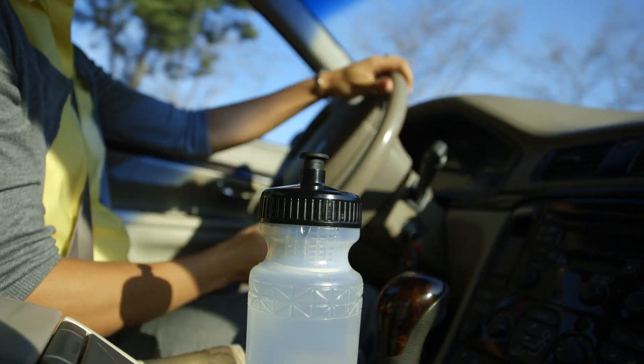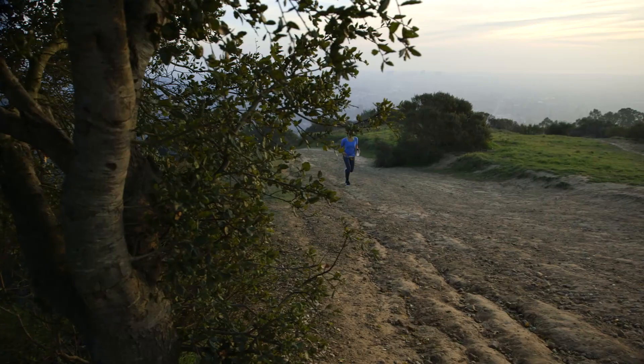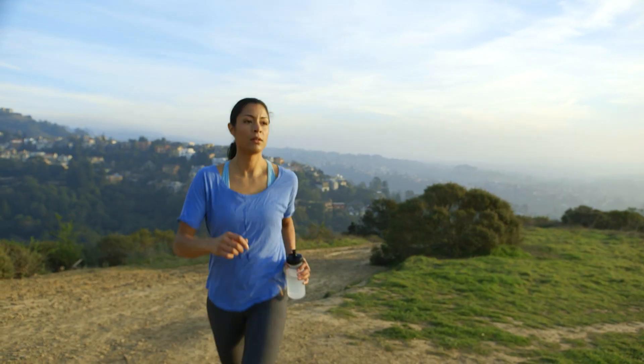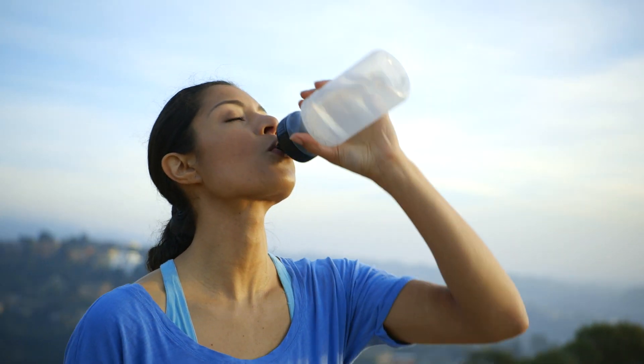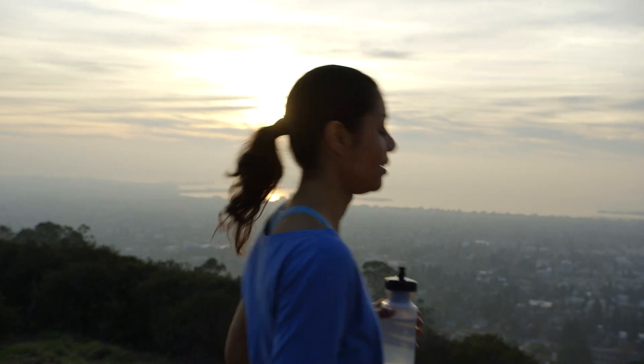You can use this bottle every single day, keep it with you, and be guaranteed to have safe drinking water. Nothing could be simpler or more effective. We're not just making something that we can sell to people — we're actually making something that can revolutionize the way people drink water.